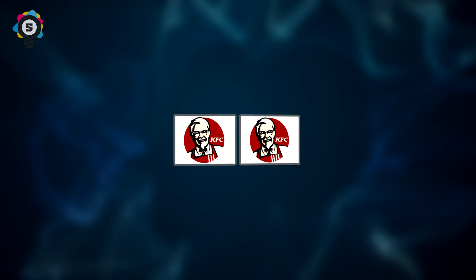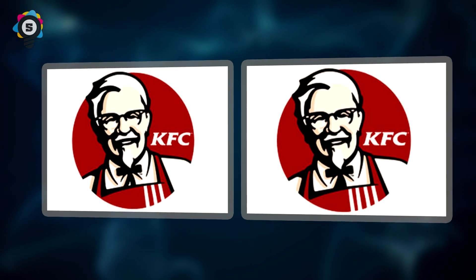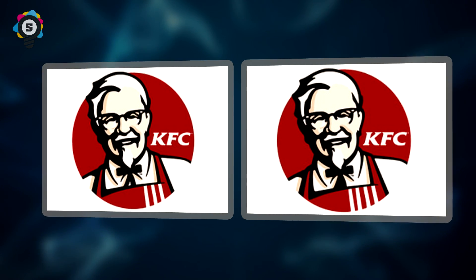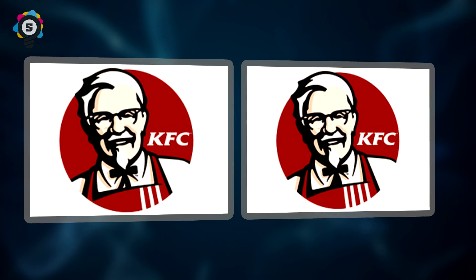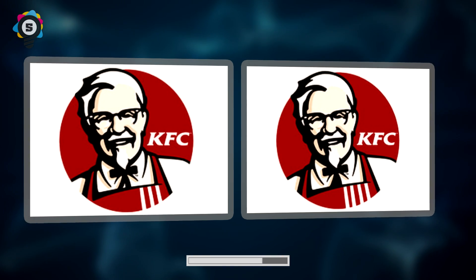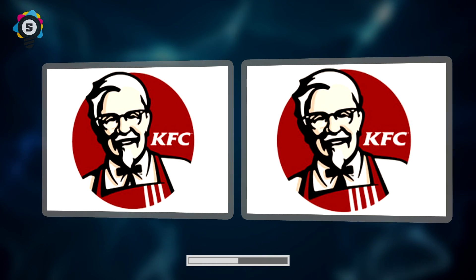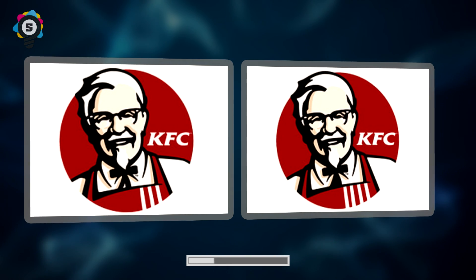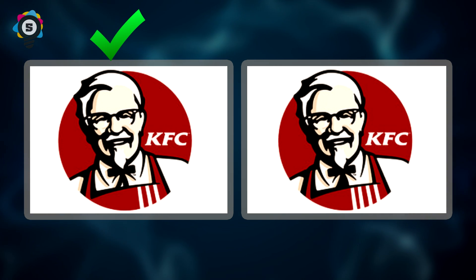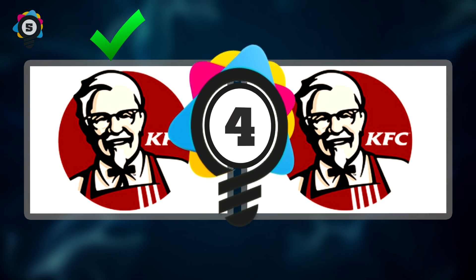Number 5. On second thought, scrap the pizza and order a KFC bucket instead. Here we have the good ol' Colonel from the KFC logo. Can you spot which one is correct? If you guessed the left image, then you are correct. Now tell me — what are the Colonel's secret spices?